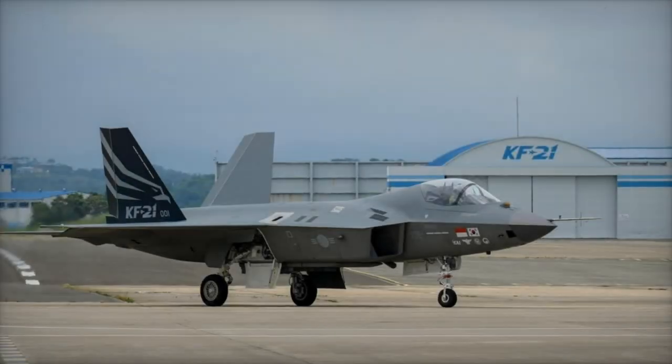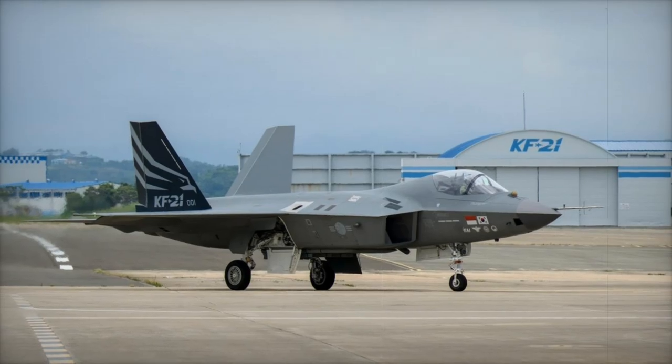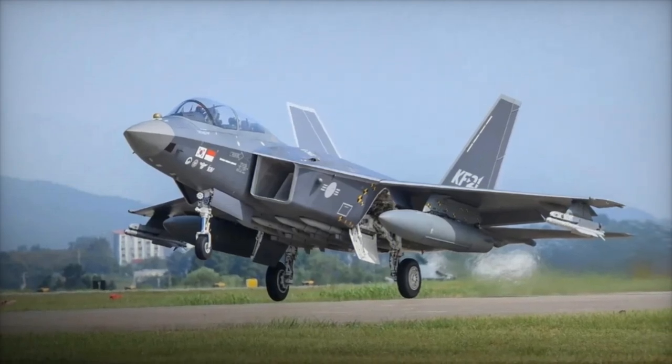Meanwhile, the UK, Japan, and Italy are pursuing the Global Combat Air Program (GCAP). According to Tamarack Defense, the market for sixth-generation fighters is projected to reach approximately $70 billion — KRW 96.6 trillion — by 2030.